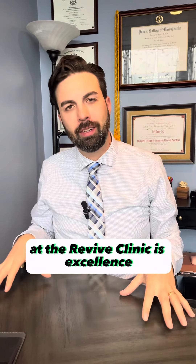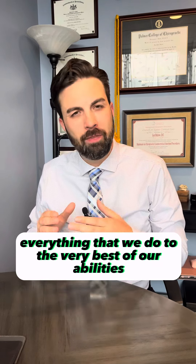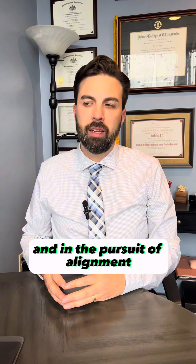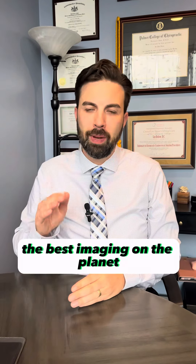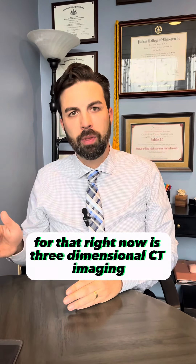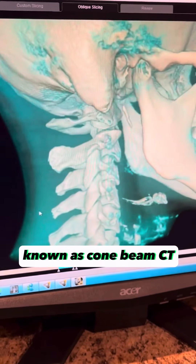One of our core values at the Revive Clinic is excellence, and we want to do everything we do to the very best of our abilities. In the pursuit of alignment when it comes to the head and neck, the best imaging on the planet for that right now is three-dimensional CT imaging, known as cone beam CT.